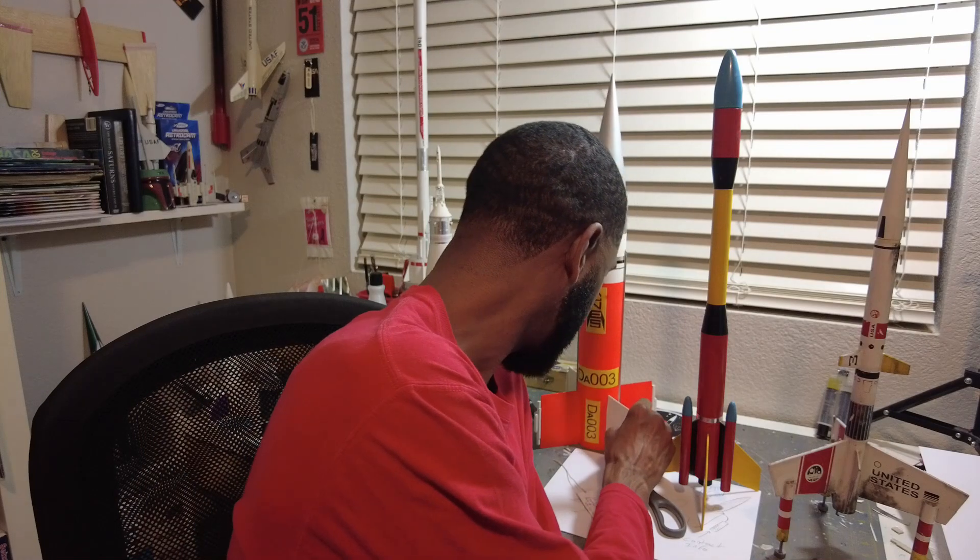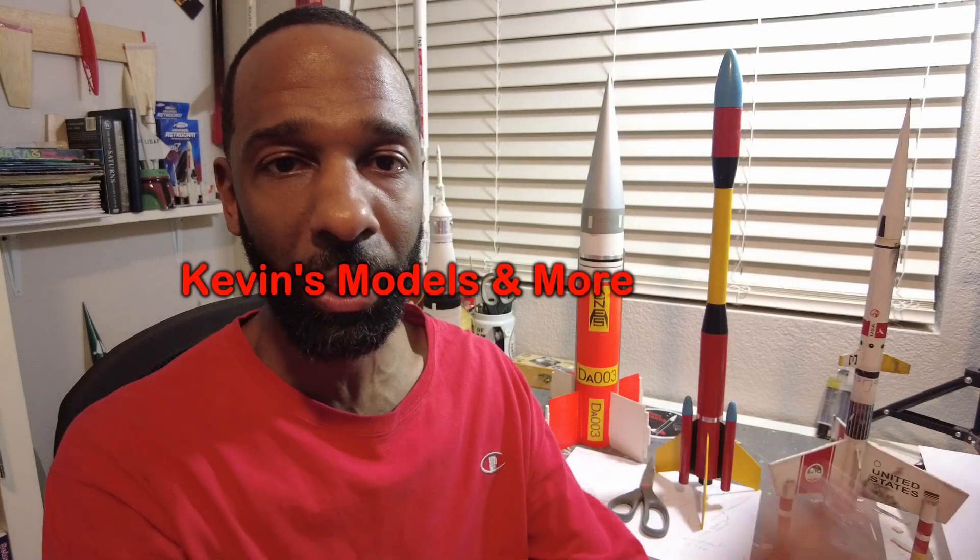I saw a video by Kevin's Models and More. Be sure to follow his channel. He launches rockets and he has an altimeter — he always gives you a lot of data on his flights. Really cool channel. Check him out and go subscribe over there.